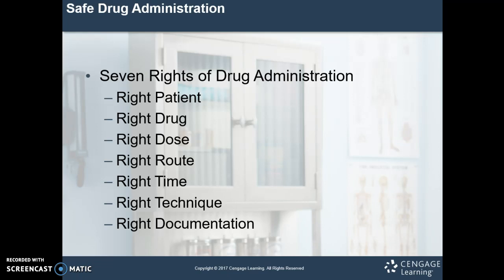The right technique: we're going to want to learn the procedure for proper drug administration and make sure we're administering it properly — whether that's an IM injection, setting up an IV, giving a subcutaneous injection, or having the patient place a medication under their tongue. Make sure you know the right technique, and if you don't, ask someone for help. Last but not least, number seven: the right documentation. If you didn't document it, it didn't happen.